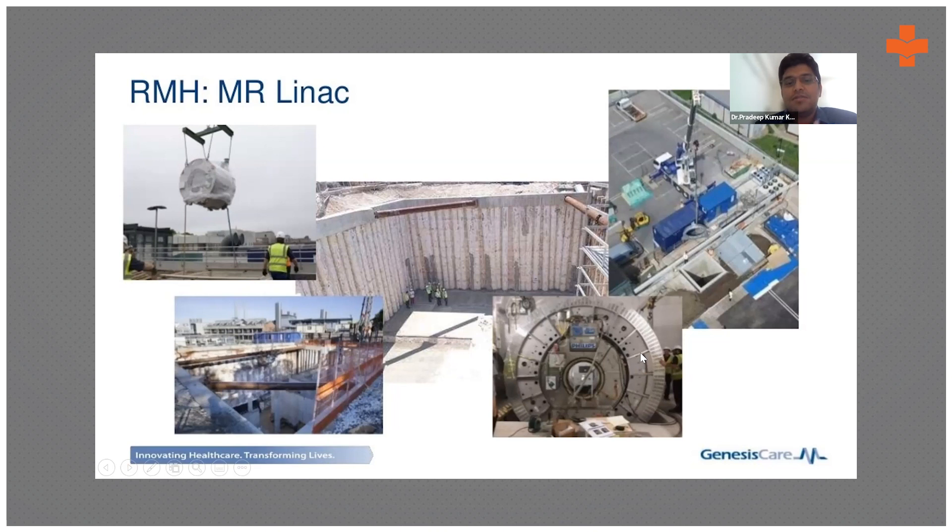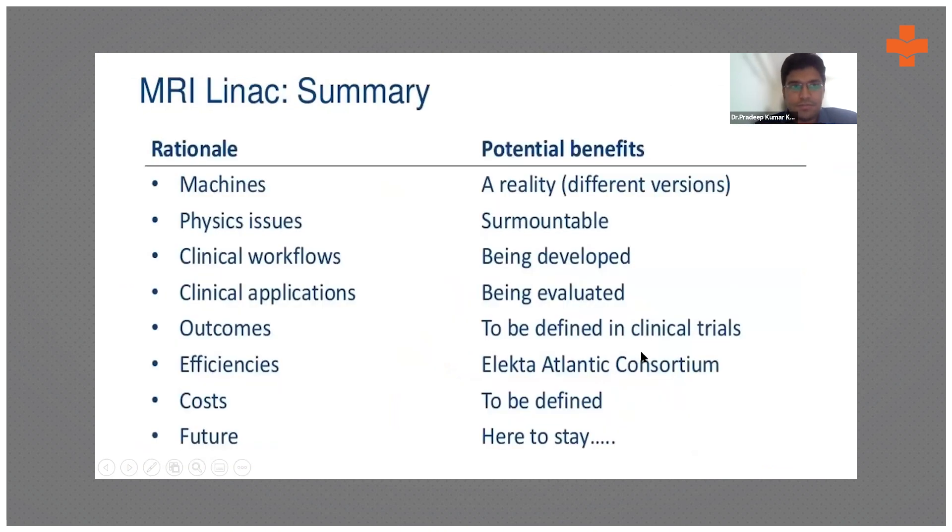In summary, MR-Linac machines have entered factory production and several centers have already been installed, especially in the West, and now increasingly in India as well. Physics training is underway, clinical workflows are being developed, and clinical trials are being initiated. However, the cost is very high, so not all centers can adopt it.